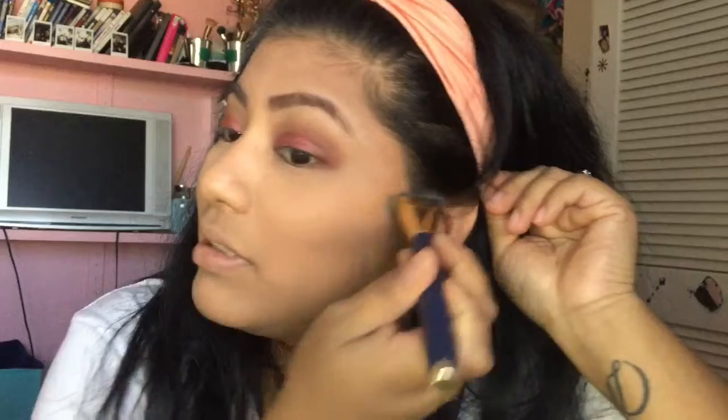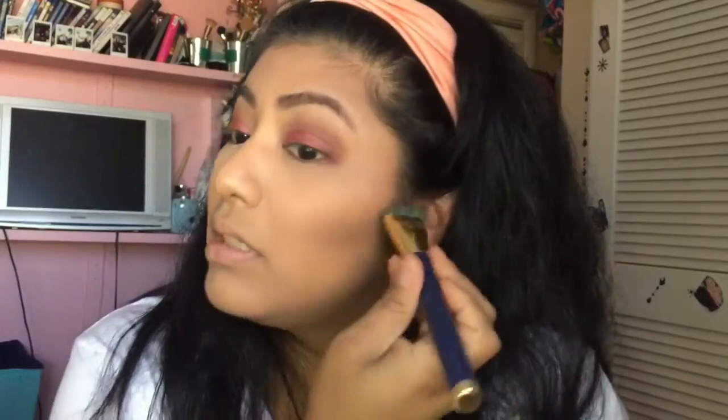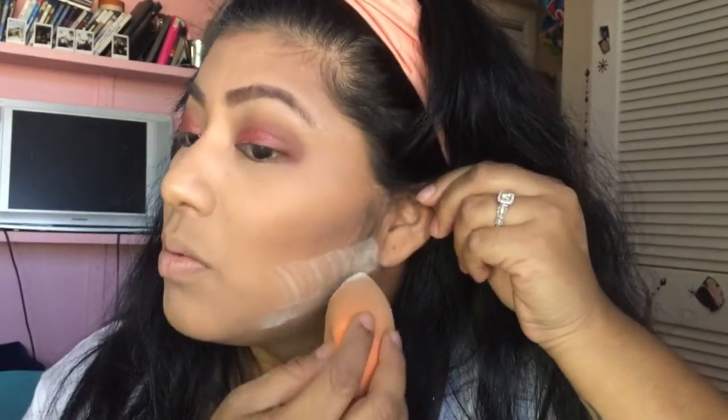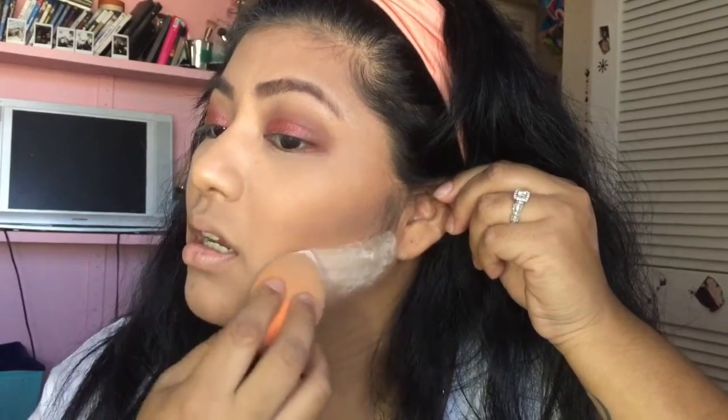I started wearing makeup when I was like 20, not sure exactly. I think I'm 24 — yes, I'm 24, I just turned 24 last month. I'm going to go ahead and use the setting powder, the same air spun, to make that contour sharp.